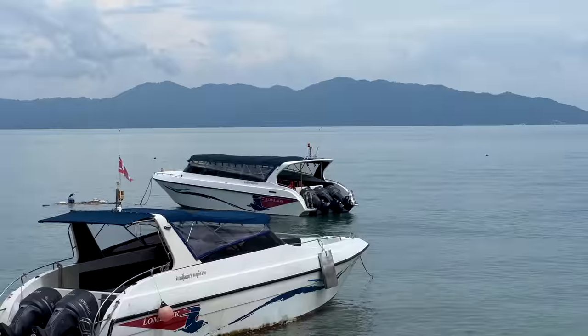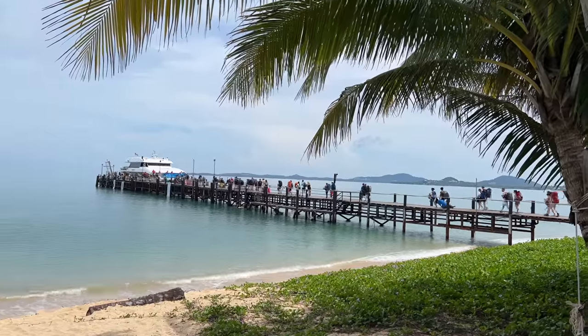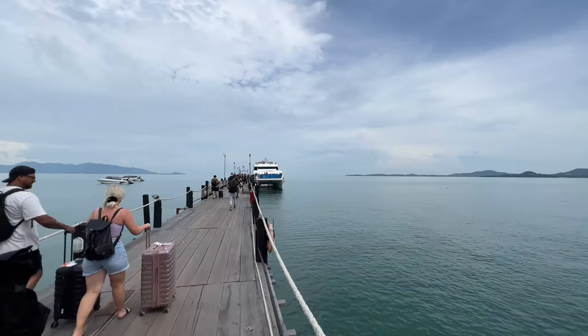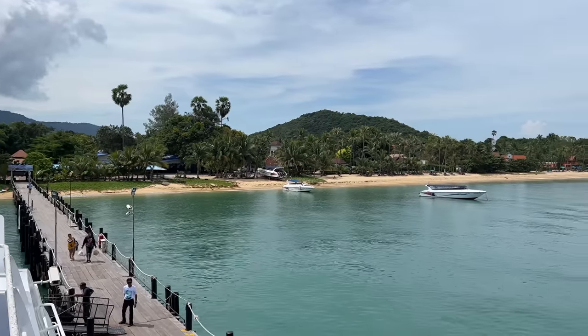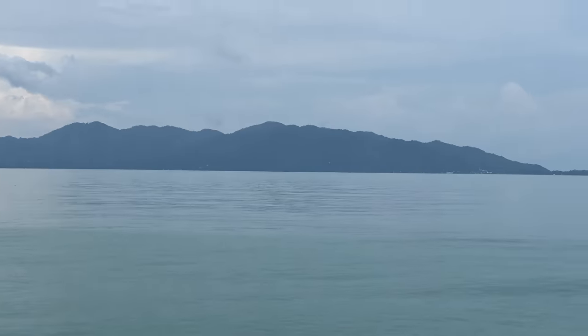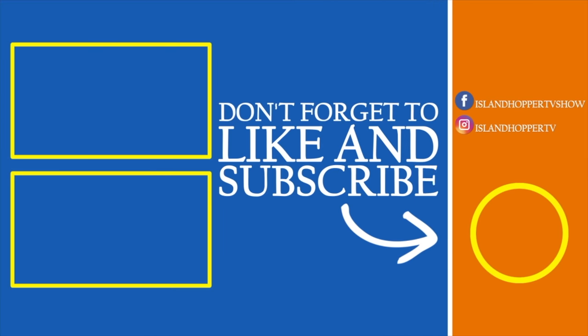Now we're going from Ko Samui to Ko Phangan, which you can see right over in the distance — we're taking the high-speed ferry. Our next video is going to be from Ko Phangan. I would say if you plan to visit Ko Samui, try to do a week here. This island is awesome and I cannot wait to go back. We'll see you on the next video from Ko Phangan. If you liked this one, you can also watch Krabi and Phuket — click the link.